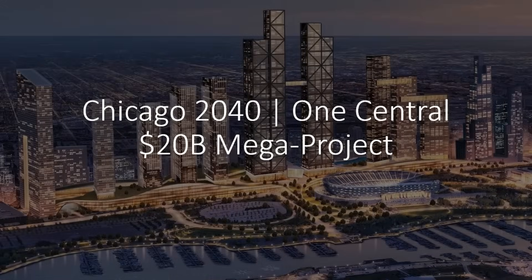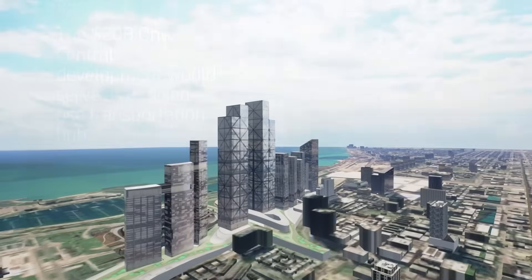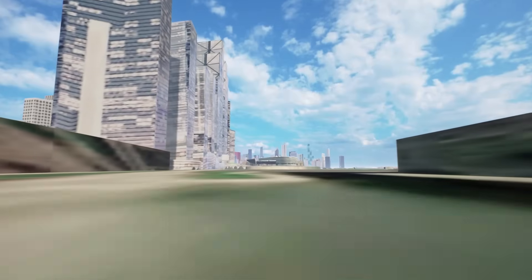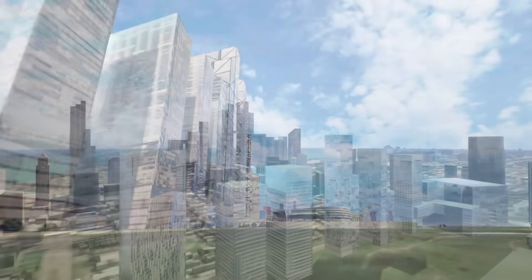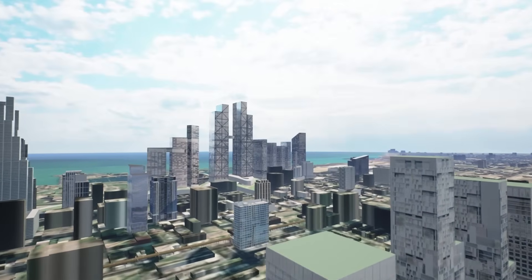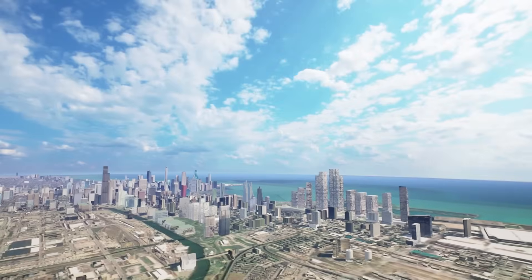Meanwhile, One Central is a massive 34-acre project near downtown Chicago. Potentially soaring over 1,000 feet, One Central will include a transit hub along with residential, office, and retail spaces, creating a vibrant urban center. However, this ambitious project faces challenges like extensive infrastructure needs and environmental concerns, which require careful planning for sustainable development.